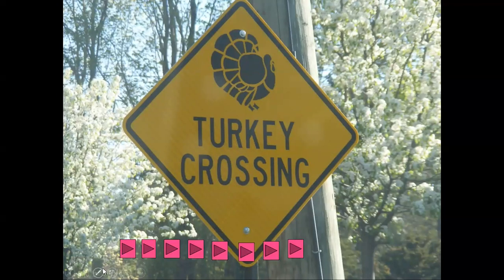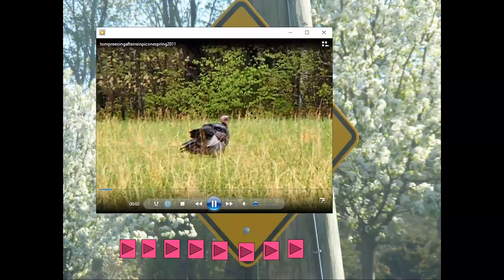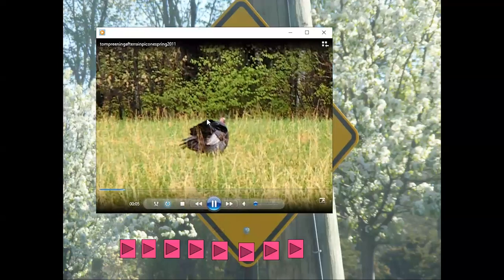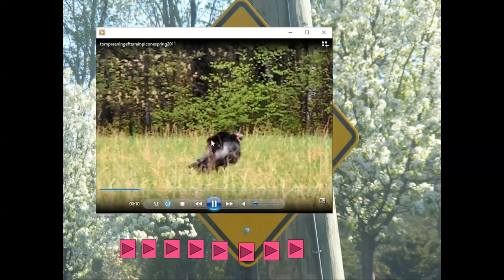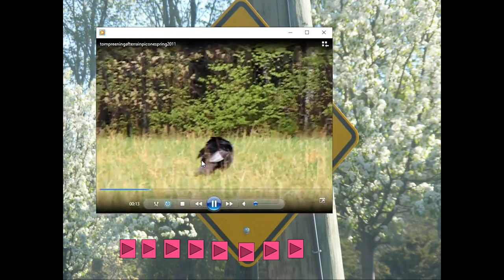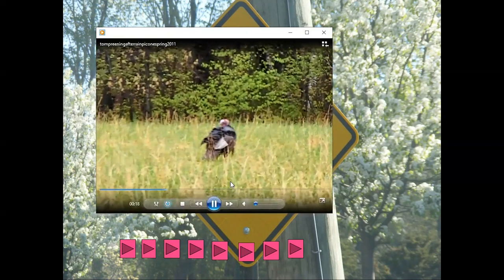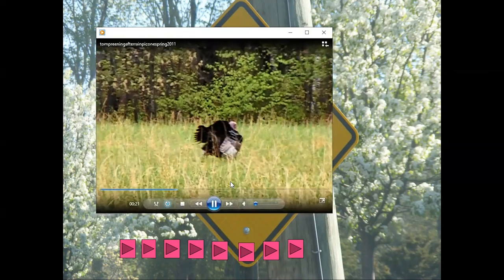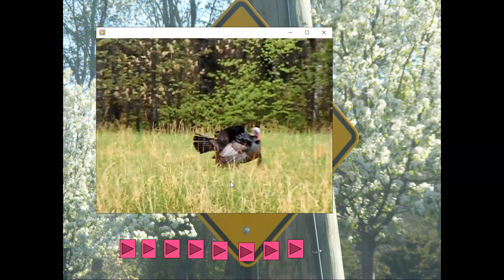Turkeys are another animal that can elicit interesting conversations with people. Whenever I see turkeys I watch and ask what are they doing. This one here is preening — you can see it's going to shake off its feathers because it had just rained that morning. It's trying to keep its feathers nice and preened, fresh, and un-matted.